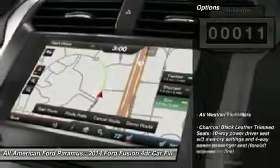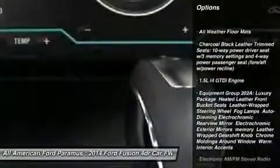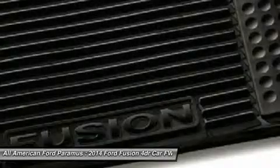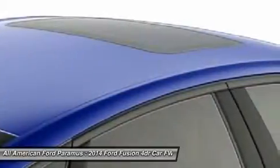Here are some of this vehicle's great options: steering wheel audio controls, anti-lock braking system, air conditioning, adjustable steering wheel, power steering, HomeLink garage door opener, cruise control, aluminum wheels, four-wheel disc brakes, and keyless entry.